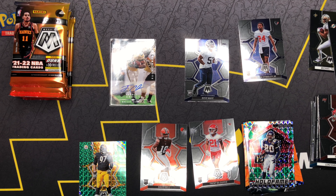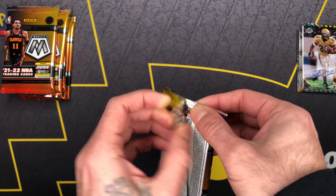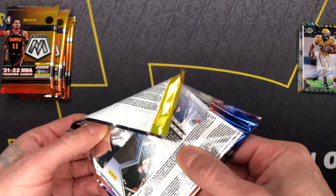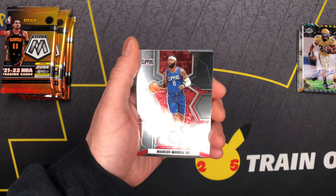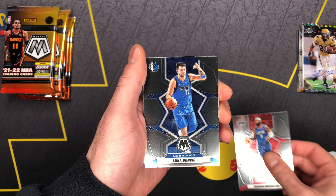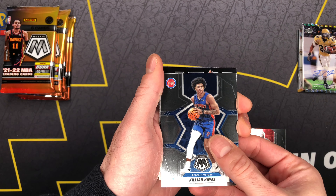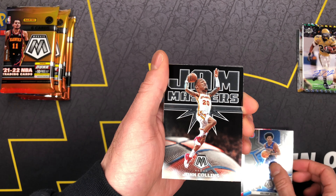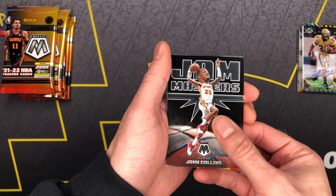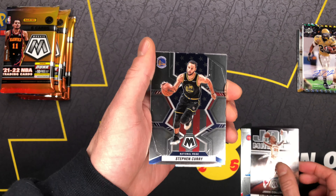Mosaic man. Alright, let's get into some basketball! Definitely feeling the product, it's been treating the kid good. Definitely gonna crack some more open. Feeling the Mosaic design — wasn't really feeling it at first but it definitely grew on me. We got Luke, nothing crazy but we'll take it — Killian Hayes. John Collins. And our first — let's go! We will take the Curry on the National Pride!